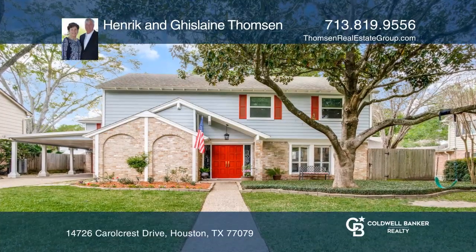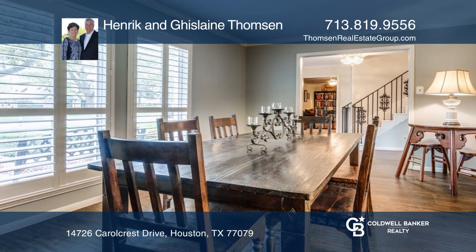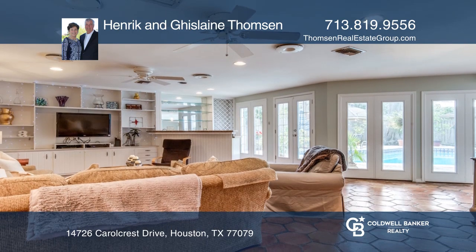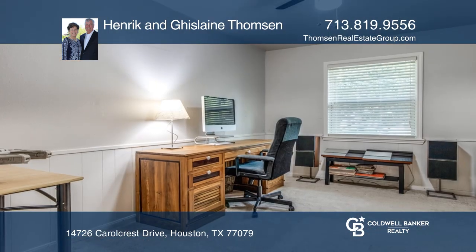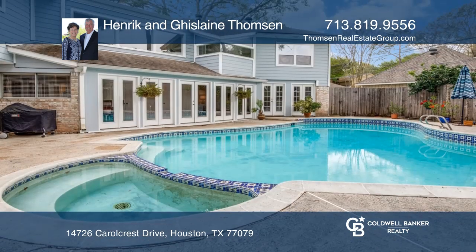Priced below market, this fabulous house awaits your interior designing touches. The home boasts of lots of natural sunlight throughout. The family room, breakfast room and game room have a wonderful view of the pool. The home features a great floor plan to entertain. Just a short distance to Westchester pool, tennis and the playground.